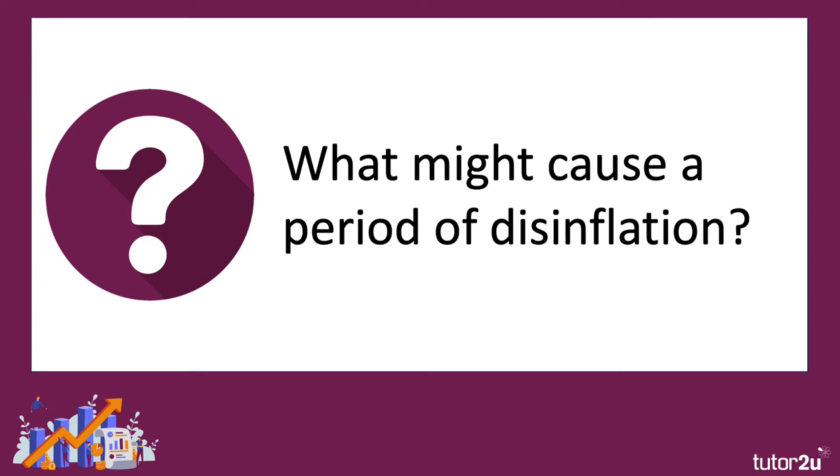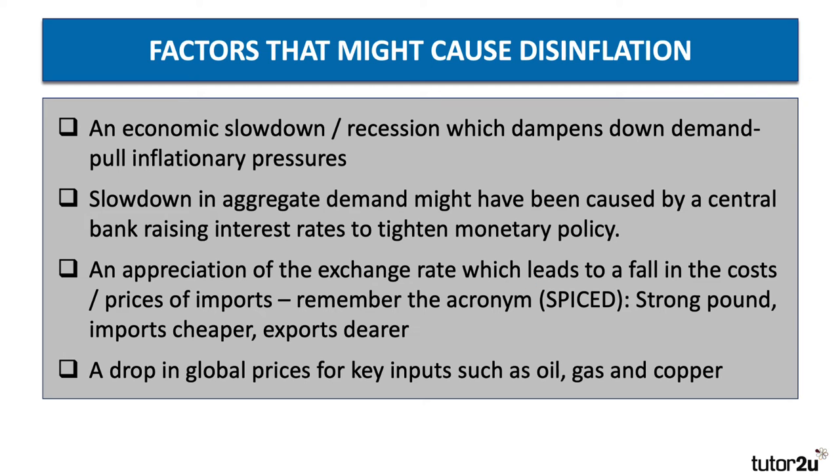So what might cause a period of disinflation? Well, several causes, but typically most of them relate to a slowdown or possible recession in the wider economy, which then dampens down or reduces demand-pull inflationary pressures. Now that slowdown in aggregate demand can have many causes, one of which could be the central bank deciding to increase their interest rates to tighten monetary policy. And also an appreciation of the exchange rate.